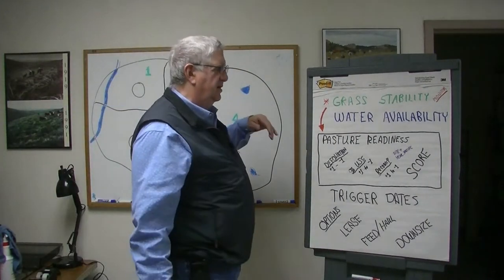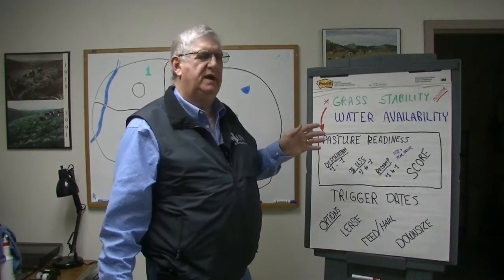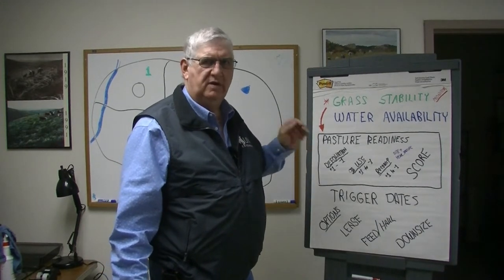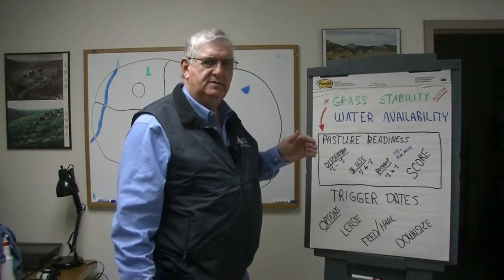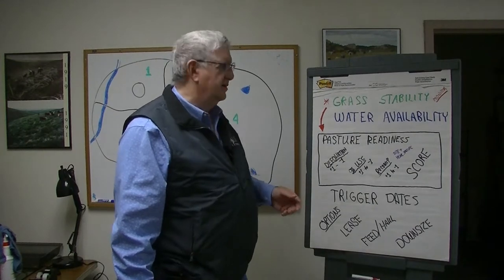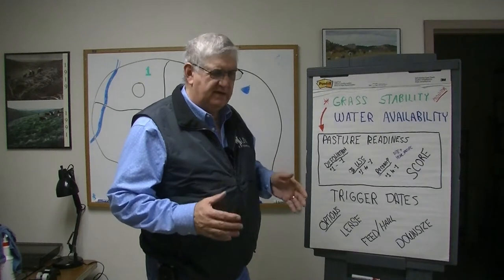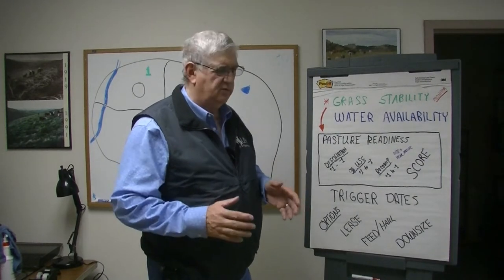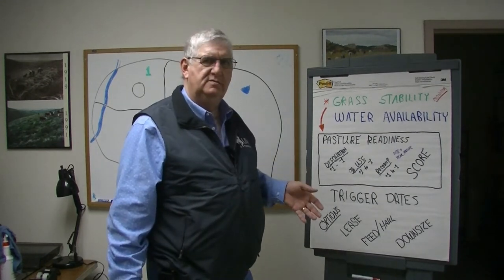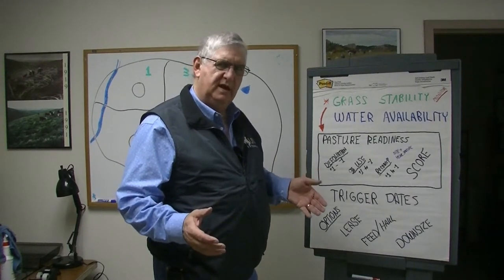Drought can affect us all in a number of different ways, but it's not always about available grass — it's about available water for grass and livestock and how that relates to pasture readiness. Monitoring is all about grass stability: is your grass community maintaining its plant numbers? Is the root mass stable or is it shrinking and getting farther apart? There are a couple of ways to address that interaction with your grazing habits.